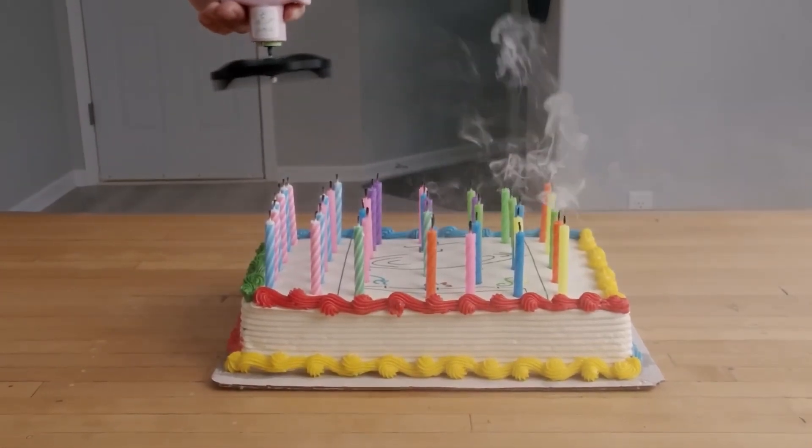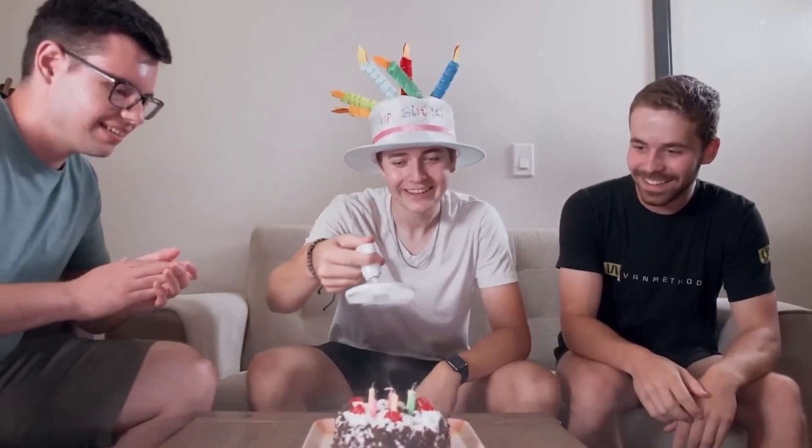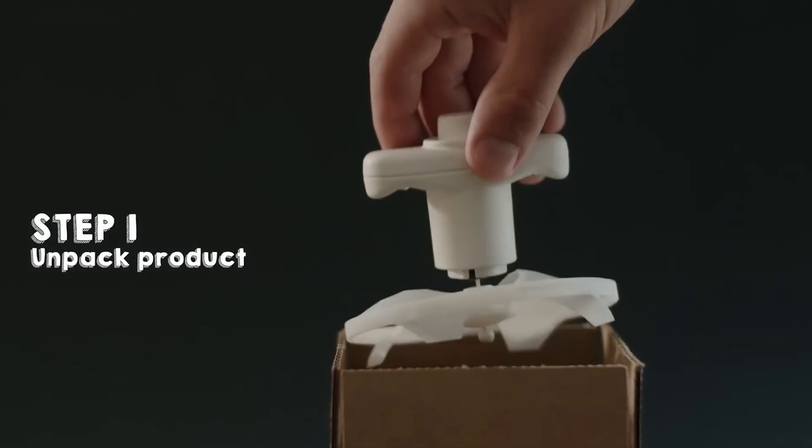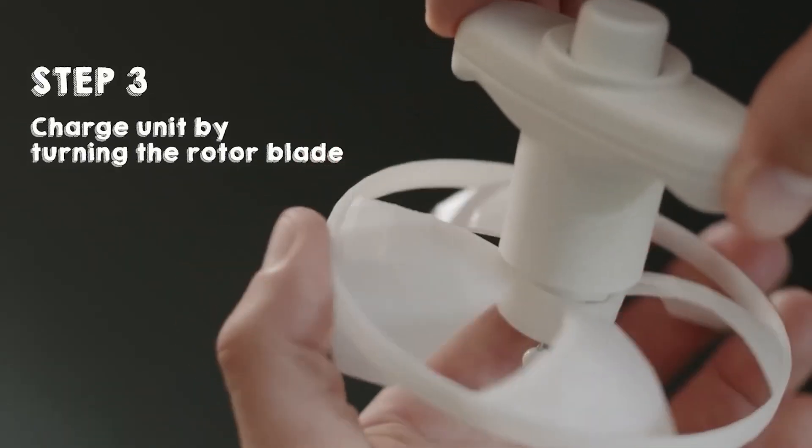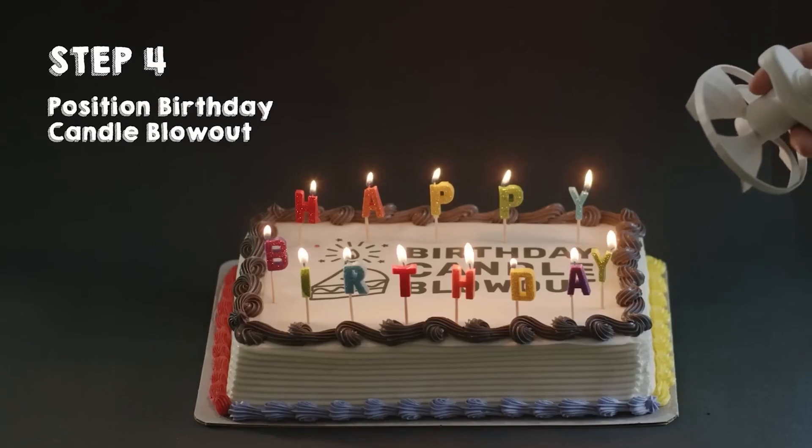Plus, the gadget doesn't need batteries and makes the celebration more hygienic. Traditional candle blowing can increase the number of germs on the cake by up to 1,400%.